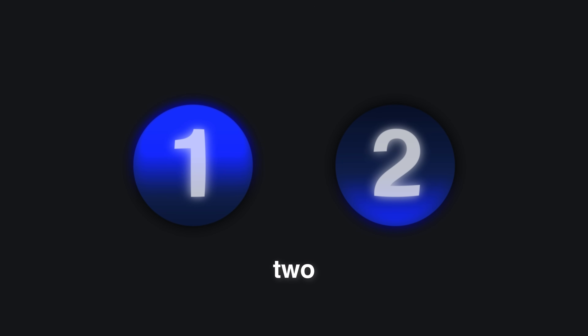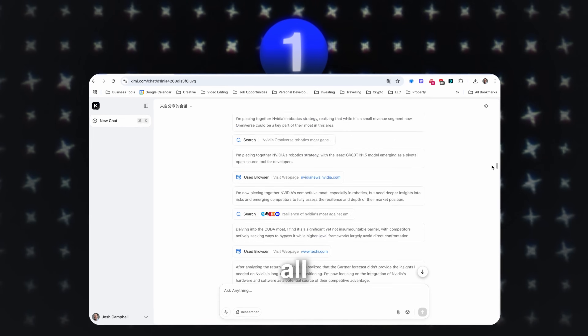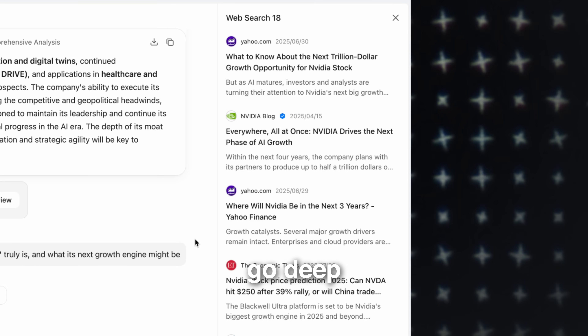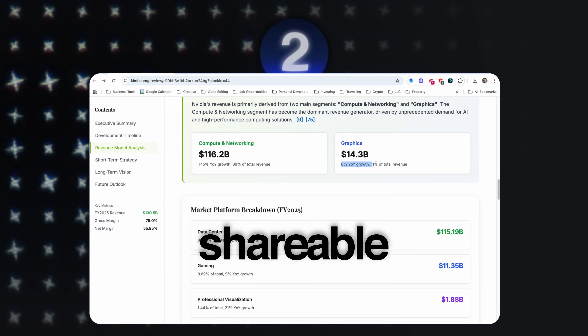When it's done, it gives you two things. First, the complete over 10,000-word deep dive with all the sources available. This is your foundation. Your proof. Everything is here if you need to go deep. And then you get this — the beautiful shareable report.